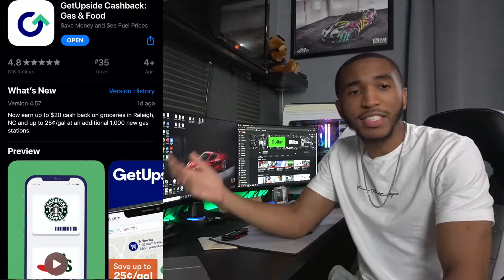What's going on YouTube? It's your boy Dollar Mike, aka Michael Mitchell, back at it again with another video. In today's video, as you can tell by the title, we're going to be talking about the GetUpside app, which is a savings app for gas — saving you money when you go out and get gas. I don't know why I haven't talked about this app before because I've been saving a lot of money with it. Let's get right into it.